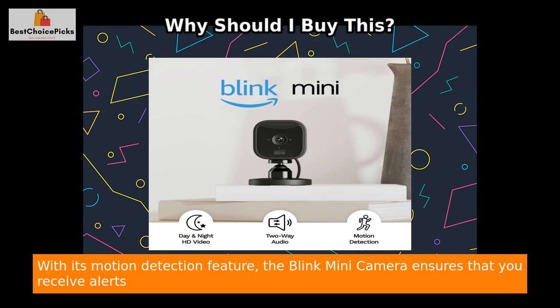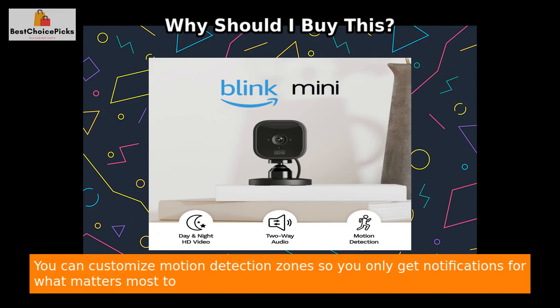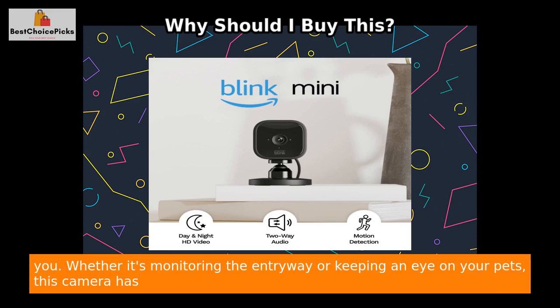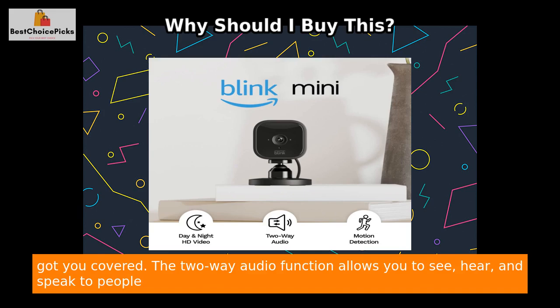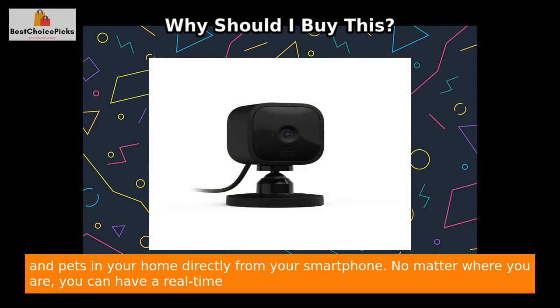With its motion detection feature, the Blink Mini camera ensures that you receive alerts on your smartphone whenever any movement is detected. You can customize motion detection zones so you only get notifications for what matters most to you — whether it's monitoring the entryway or keeping an eye on your pets. This camera has got you covered.